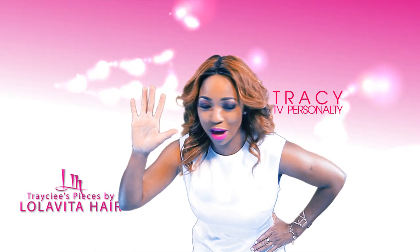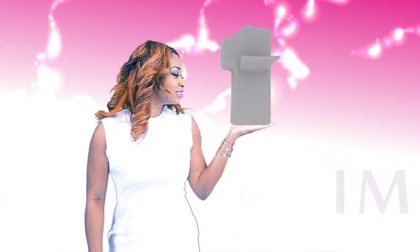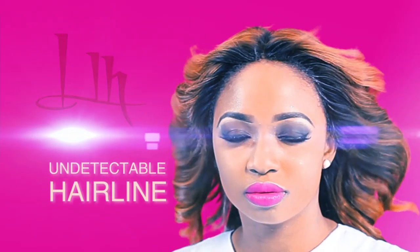I'm going to give you 5 reasons why you should buy Tracy's Pieces by Lola Vita Hair. 1. It is made with hard net lace technology that blends in with your natural hairline and makes it nearly impossible to detect.